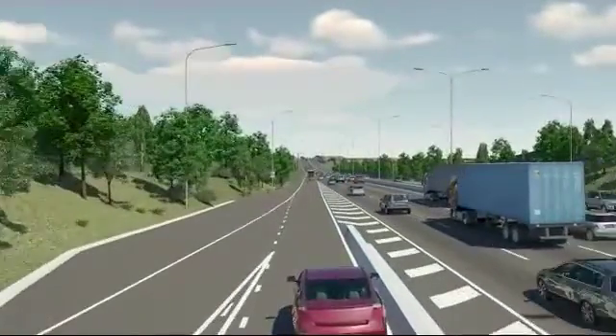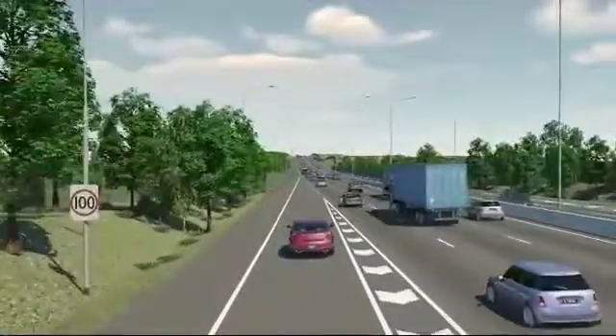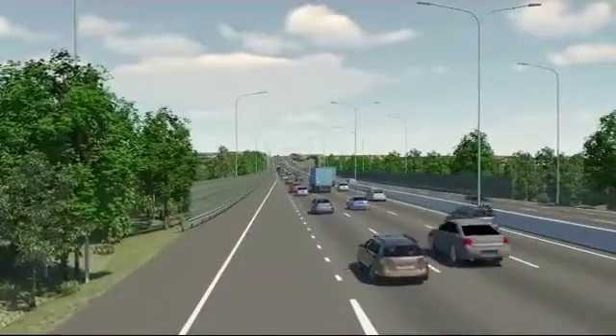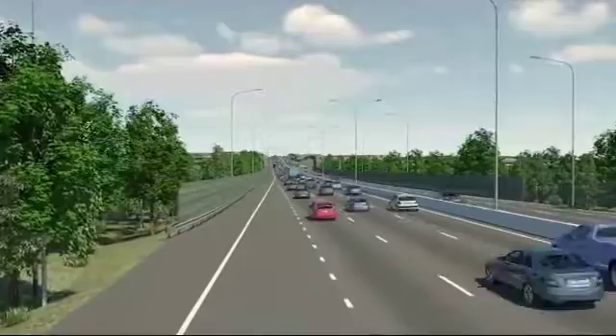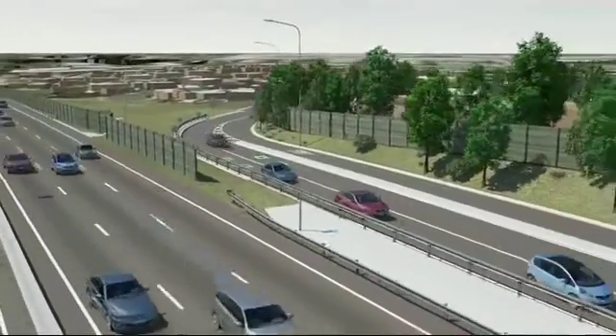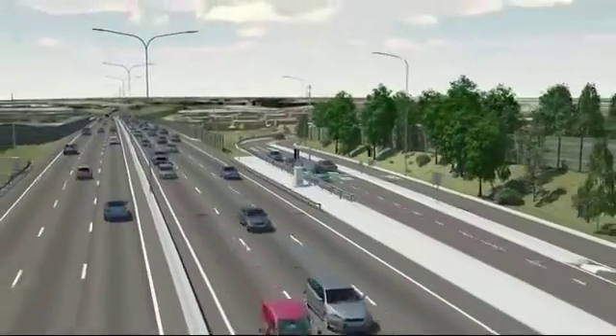Although on-ramp traffic lights are only activated during times of heavy traffic, such as weekday peak hours, they may also be activated in the case of a traffic incident or a special event which may impact upon regular motorway operations. To minimize on-ramp queues from building up, queue detectors have been embedded in the road surface to ensure that commuters do not experience unnecessary delays.